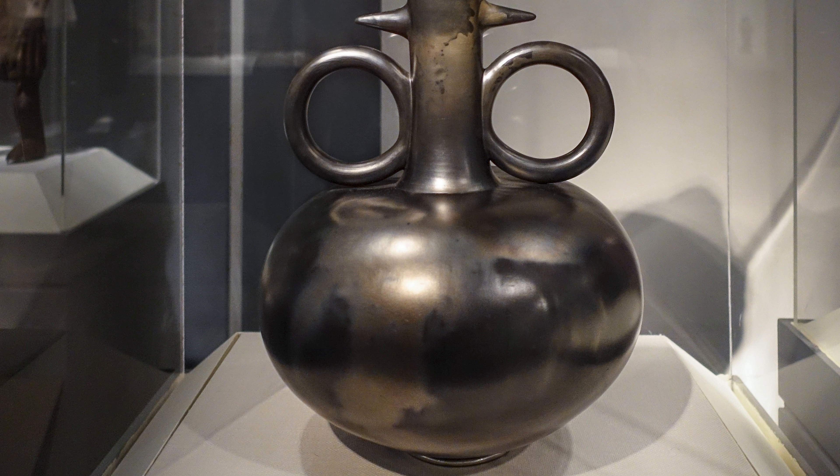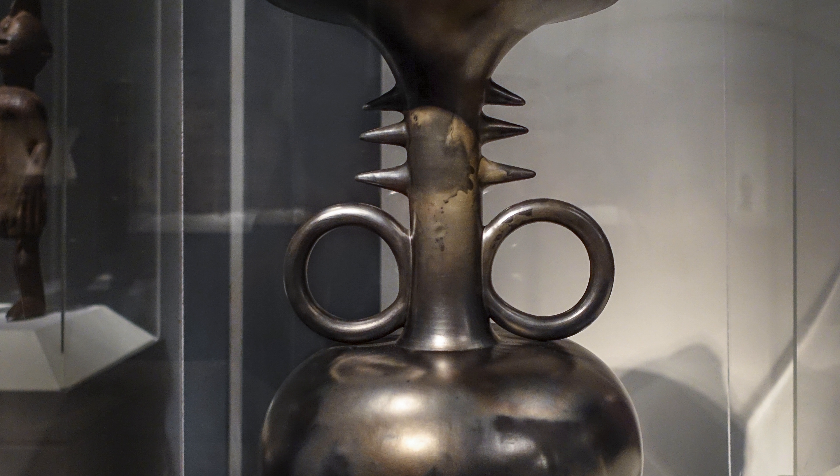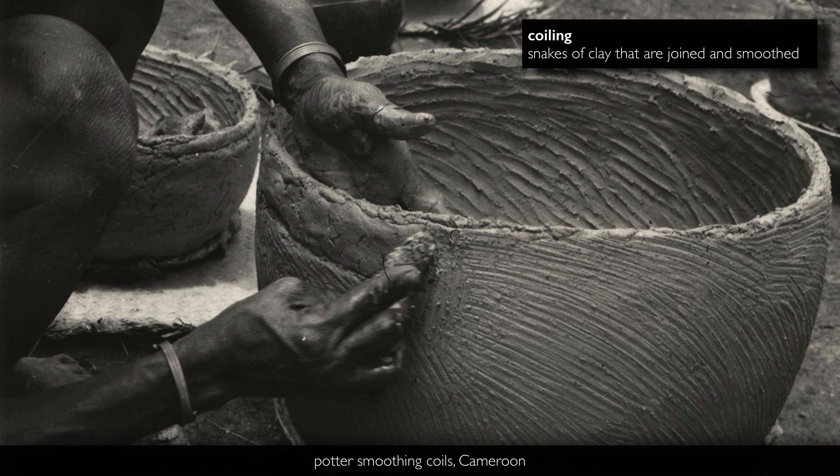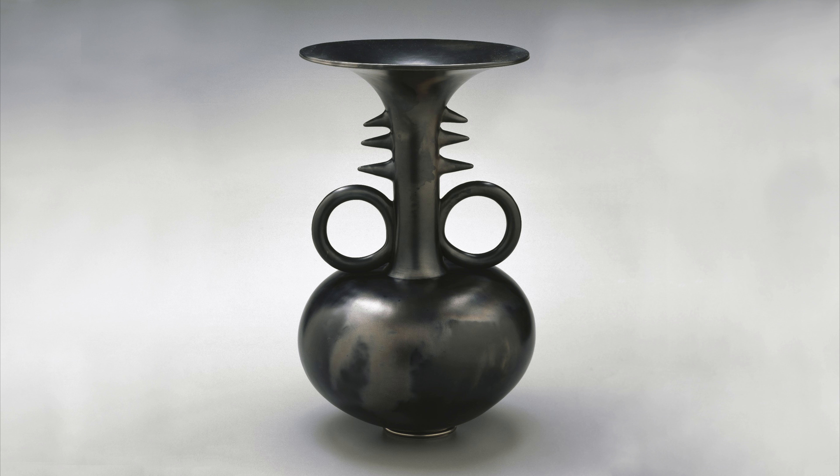When I first looked at it, I assumed that it was thrown on a wheel because it is so precise, but in fact it's made with coil — a snaking of clay that is then smoothed to create the broad surfaces of the pot. It's a very wonderful modern vessel that focuses both on form and color.